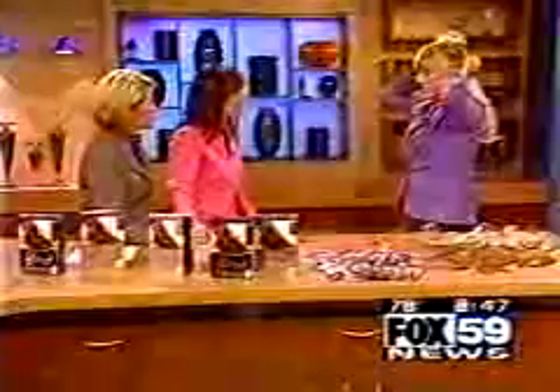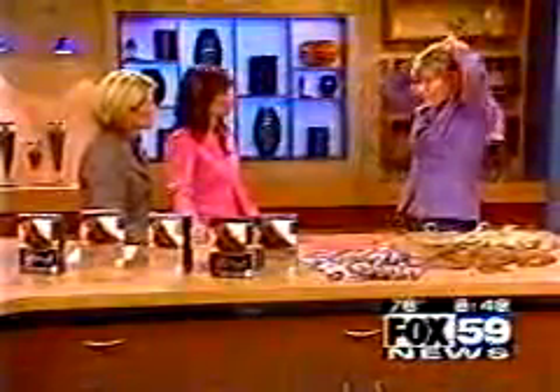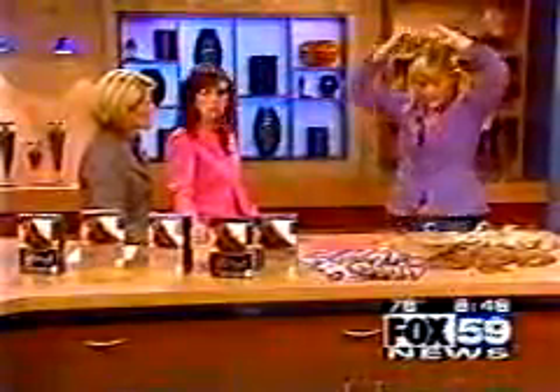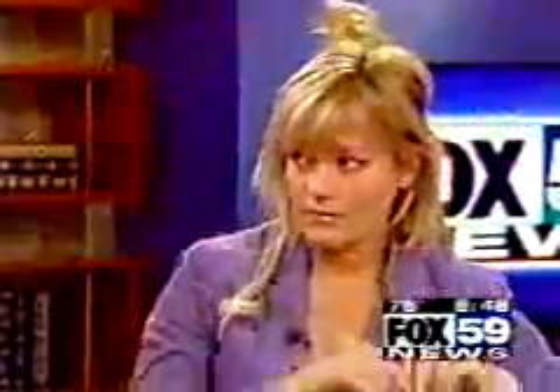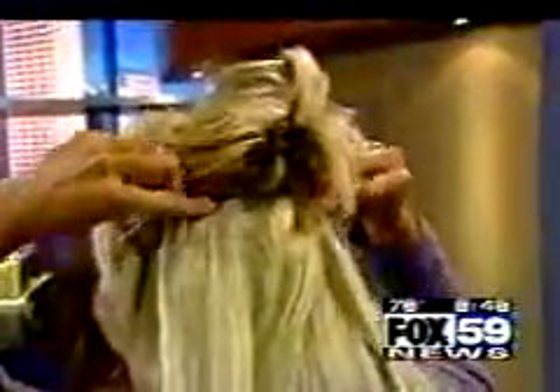They last as long as you take care of them, just like anything else. We recommend that you wash them with a color-treated shampoo, because they are color-treated, about every four to six times that they're worn. You can just wash them and then blow dry them, flat iron them, or curl them — it depends on how you style your own hair.